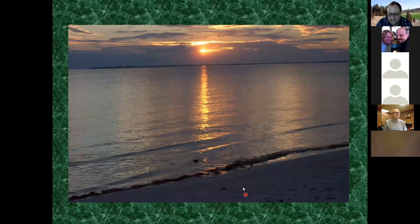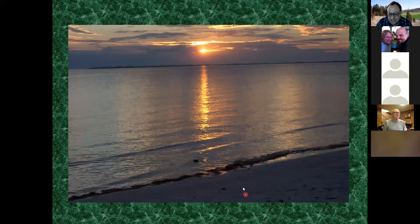I end with a sunset and thank you for listening tonight.